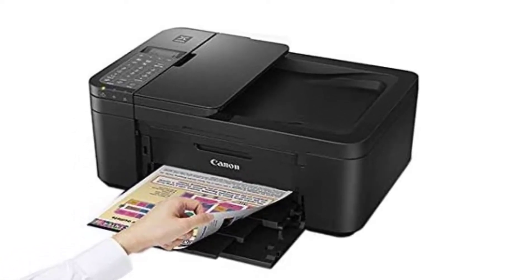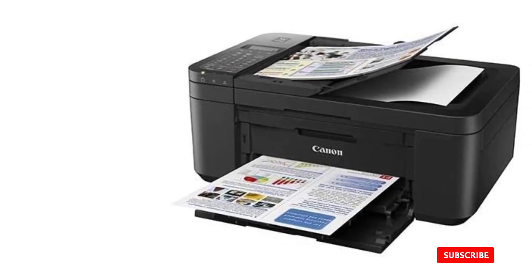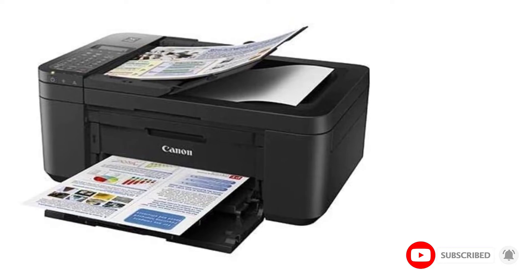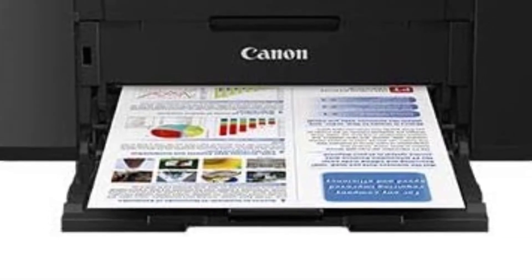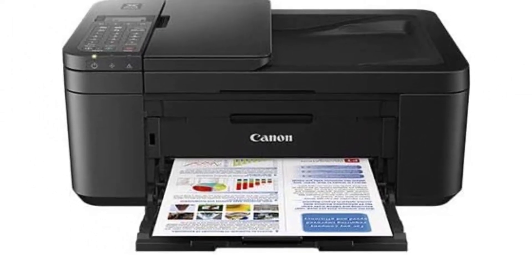Easy Connectivity. The robust connectivity of the printer allows the user to print wirelessly without any problems. When you connect your printer to a device remotely, you won't have to worry about any latency issues, as the unique technology removes that issue.